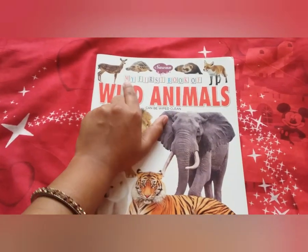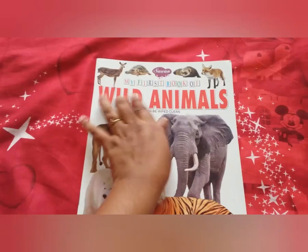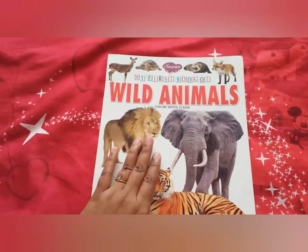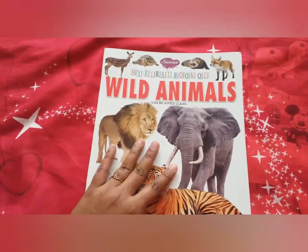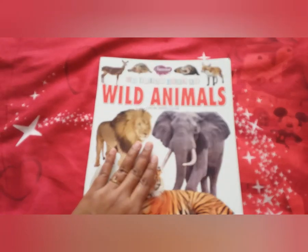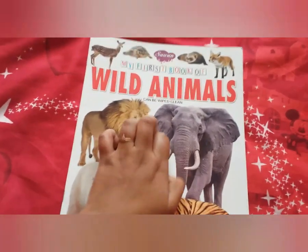It's my first book of wild animals. So if you want your child to gain some knowledge regarding wild animals, you can purchase this book. It's our best beginning book for toddlers.